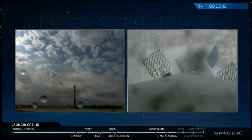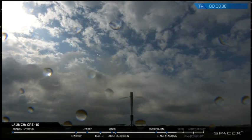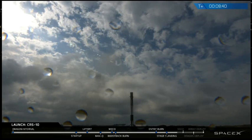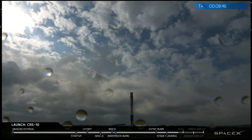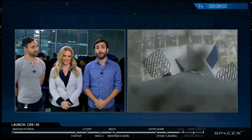It looks like the clouds are just beginning to break there, making for a pretty picture-perfect landing. No video from the ground like we expected earlier, but we did get great video all the way down. Right now, the second stage looks like it's also proceeding normally. The primary mission today is, of course, to bring the Dragon to the International Space Station, and by all accounts it looks like it's going very well right now.